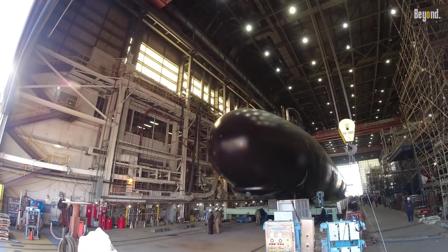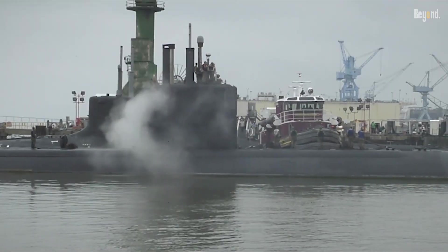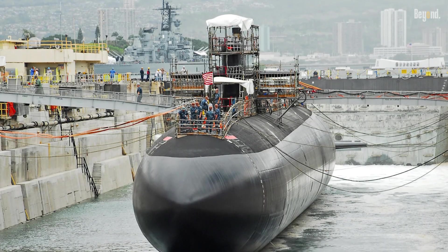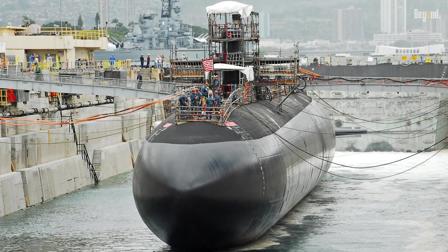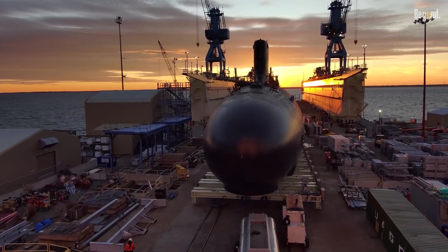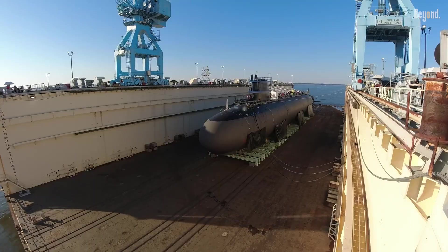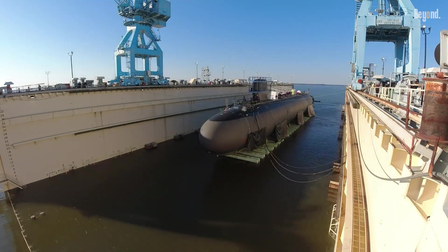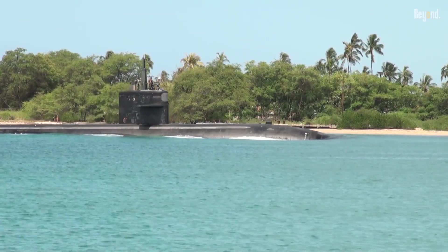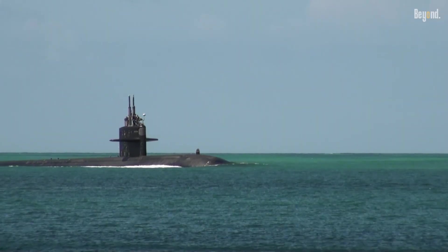This makes them the most numerous attack submarine class the U.S. ever built. Decades after their historic debut, Los Angeles-class submarines remain vital to U.S. maritime strategy, bridging the gap between older Sturgeon-class vessels and newer Virginia-class subs. Their blend of stealth, firepower, and adaptability ensures they continue to deter adversaries and project power globally, embodying the Navy's mantra of silent service excellence.